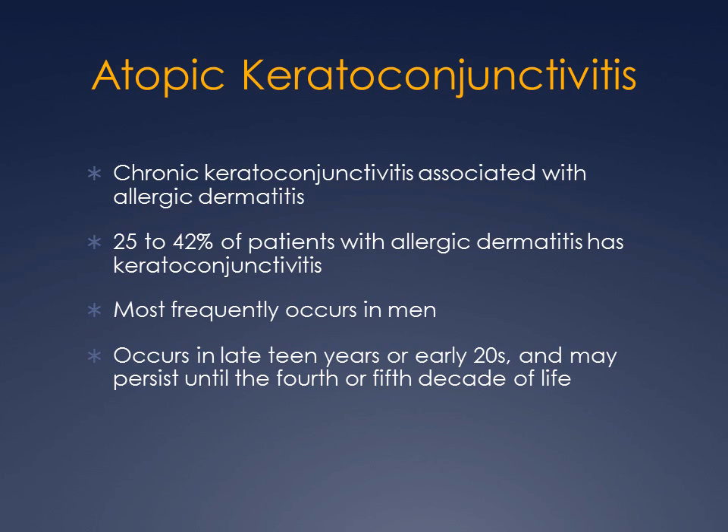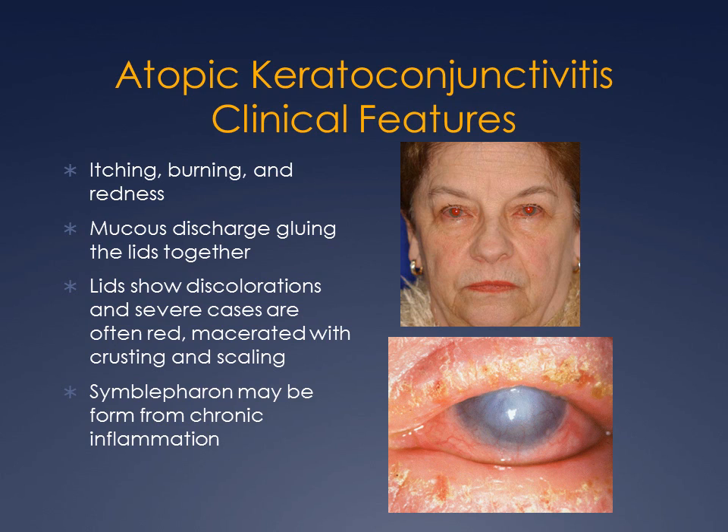Atopic keratoconjunctivitis is the fourth type and the one with a strong correlation to keratoconus. It occurs in middle-aged people and is a lot like vernal, except it affects the skin. People with atopic keratoconjunctivitis always have skin problems — discolored, thickened eyelids in early disease, and in the end stage, complete thickening of eyelids, loss of eyelashes, crusting along the eyelid margin, red eye, and corneal scar.